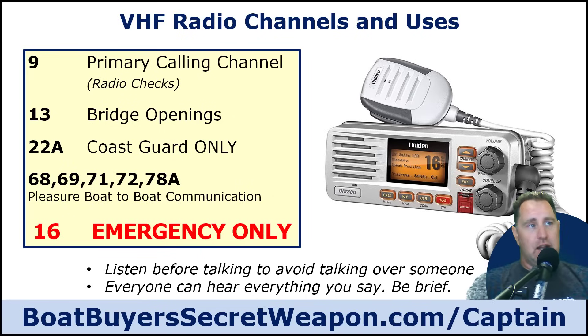VHF radios — if you need to use one, you need to know how. Channel 9 is the primary calling channel where you say hey, I want to talk to you, then agree to go to a working channel. Channel 13 is for bridges, 22A for the Coast Guard, and channel 16 is emergency only — not for chatting about fishing spots. Call on channel 9 and move to a working channel like 68. Always listen before you start talking so you don't talk over somebody. Pleasure boaters have their own channels: 68, 69, 71, 72, and 78. Be brief, because everybody can hear everything.